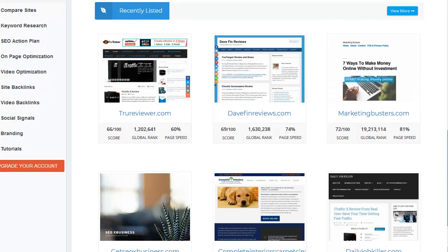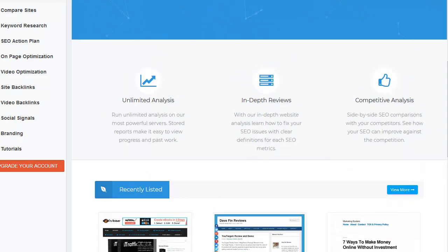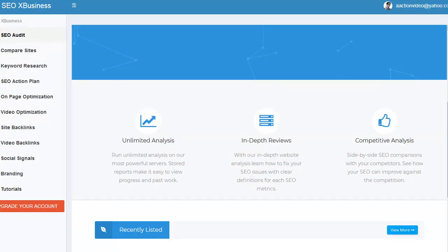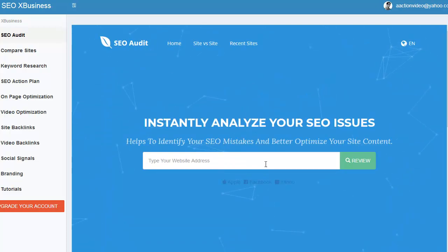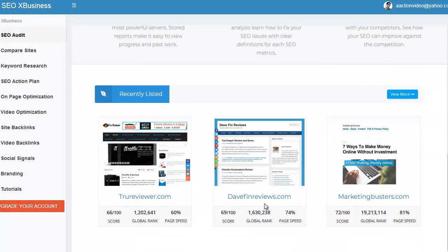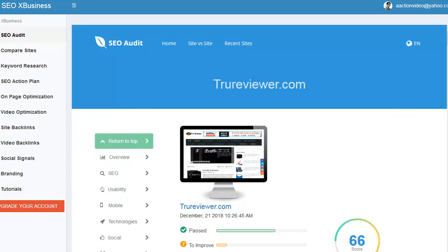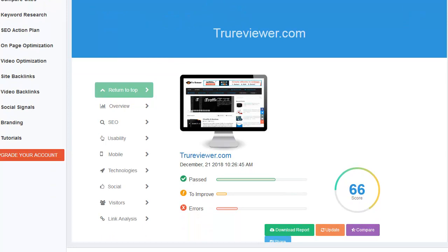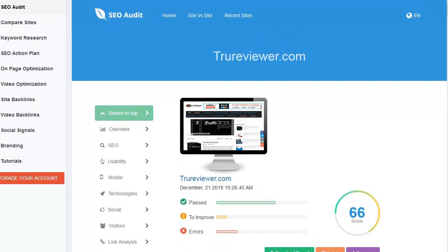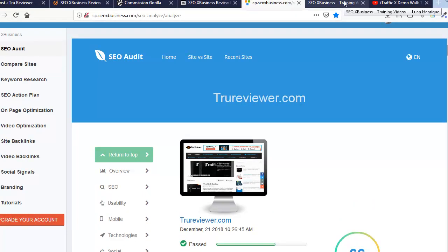That's really cool. You simply put the URL in there and you'll get your audit. Here's mine right here — TrueReviewer.com fully audited with this software. I also wanted to show you guys their tutorial section.